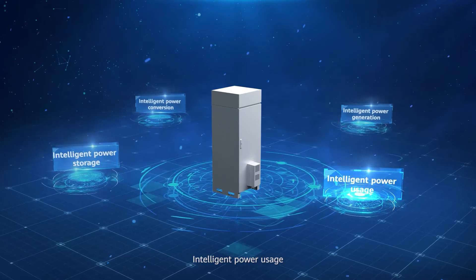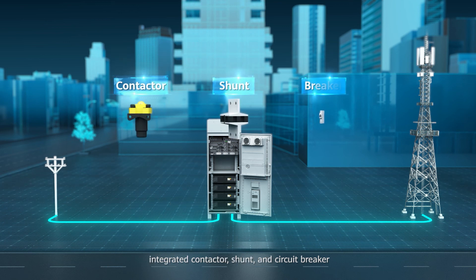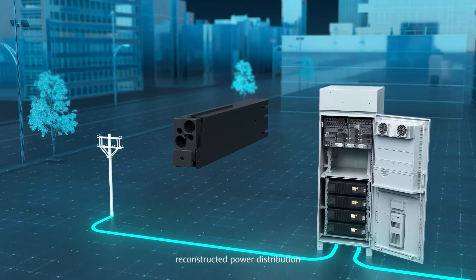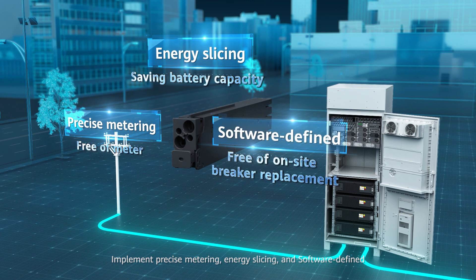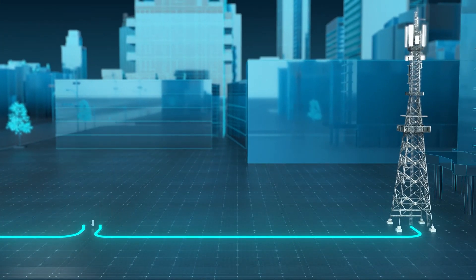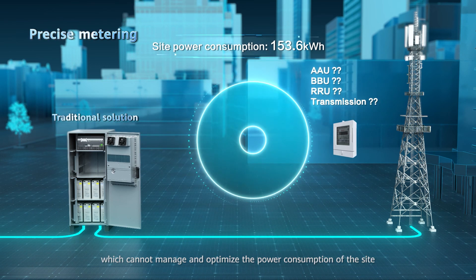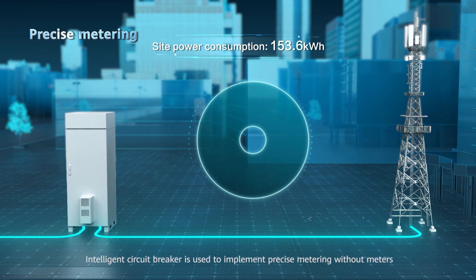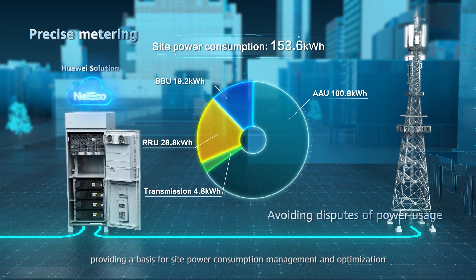Intelligent power usage: Software-defined intelligent circuit breakers integrate contactor, shunt, and circuit breaker, reconstructing power distribution. This implements precise metering, energy slicing, and software-defined control. Traditional power systems meter the whole site or by tenant, which cannot manage and optimize site power consumption. With precise metering, intelligent circuit breakers enable precise metering without meters, providing a basis for site power consumption management and optimization.